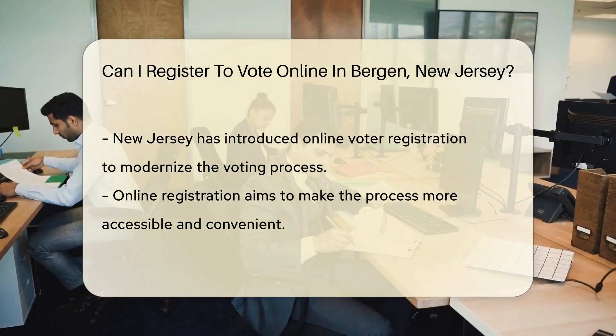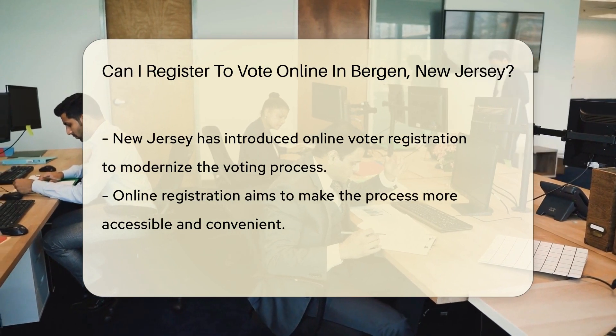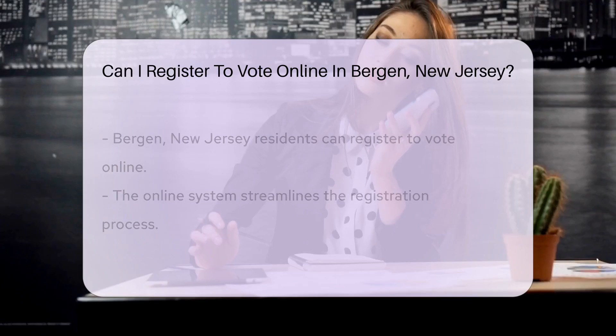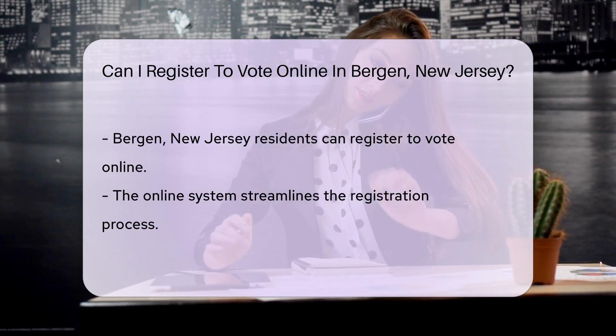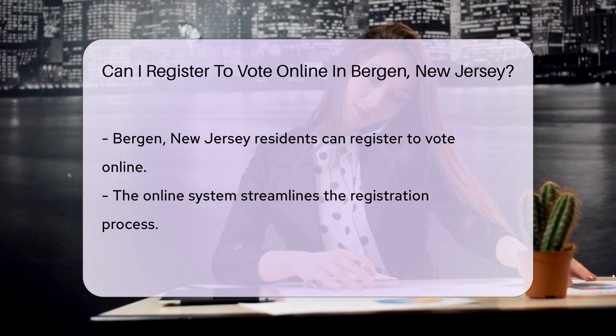For residents of Bergen, New Jersey, the state's online voter registration system is available. This system allows individuals to register to vote without the need to physically visit a registration office or send in paper forms. It is designed to streamline the registration process, making it easier for eligible voters to ensure they are registered before election deadlines.